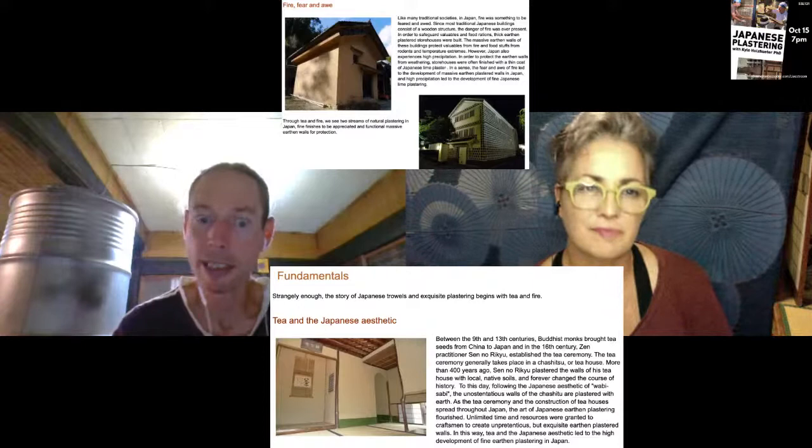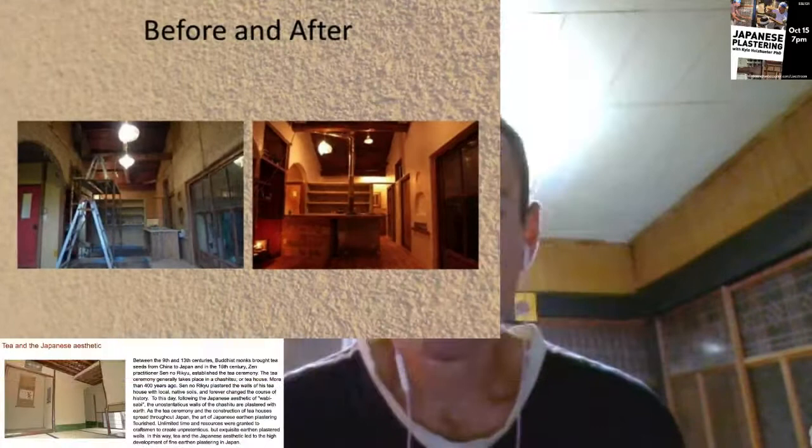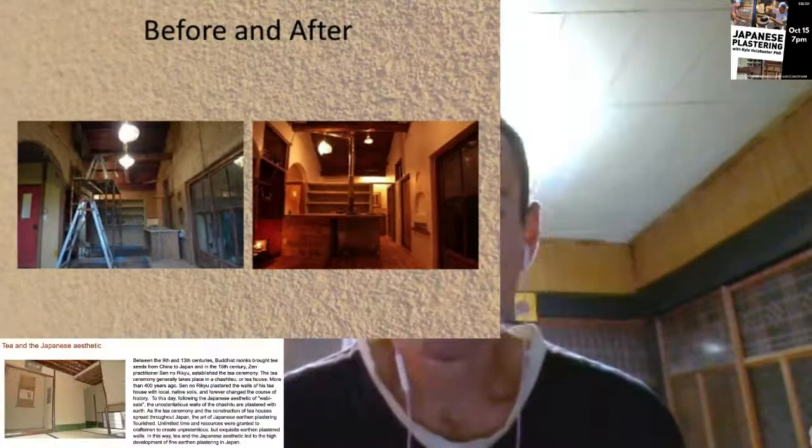From there the tea ceremony spread in Japan, and the building of tea houses also spread. People with power and money were building tea houses and they all wanted the next best tea house, so they would provide craftsmen the time and finances needed to make something wonderful and beautiful. In that environment the tradition of craftsmanship evolves and improves - in stark contrast to conditions now where everything is time and money, and craftsmen are constantly pushed towards the cheapest and quickest option.